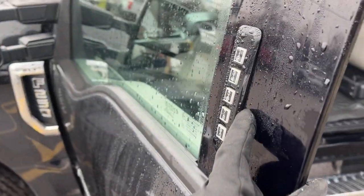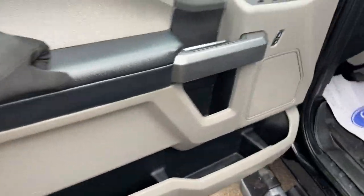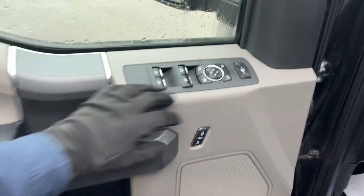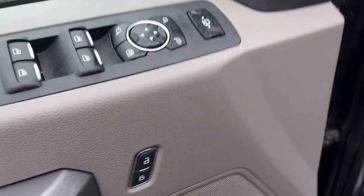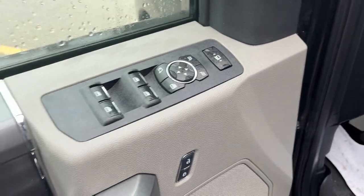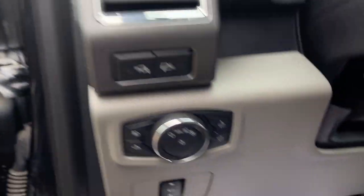Coming around to the front, you do have keyless entry on the driver door and plenty of storage inside the driver and passenger doors. You have power windows and locks, power glass adjustable mirrors, folding mirrors, and power telescoping trailer tow mirrors, as well as automatic headlights.